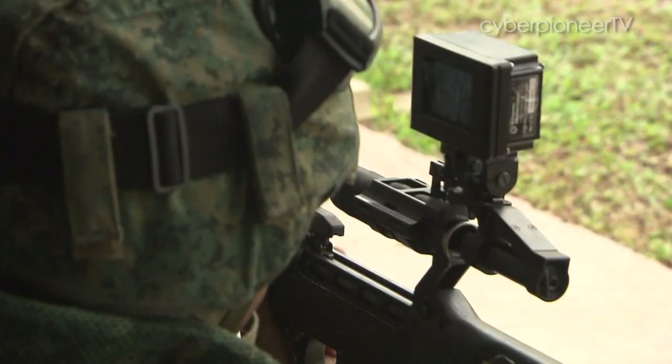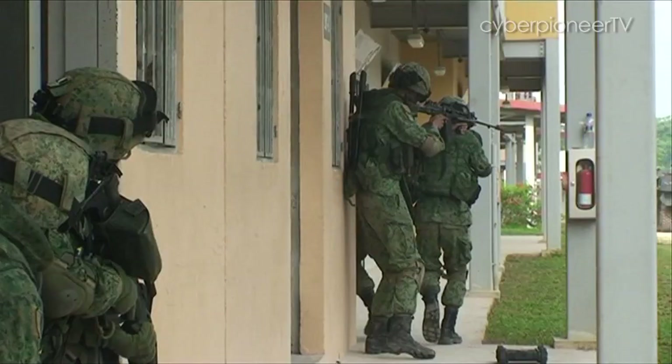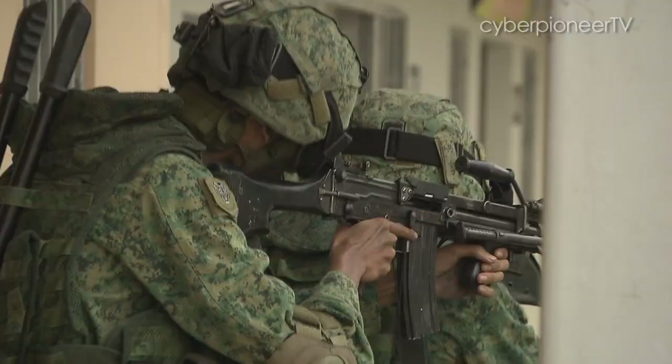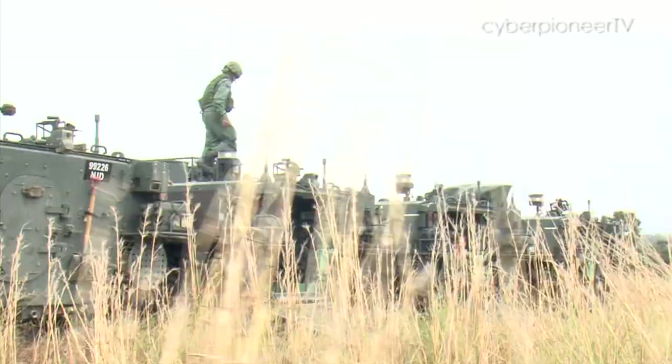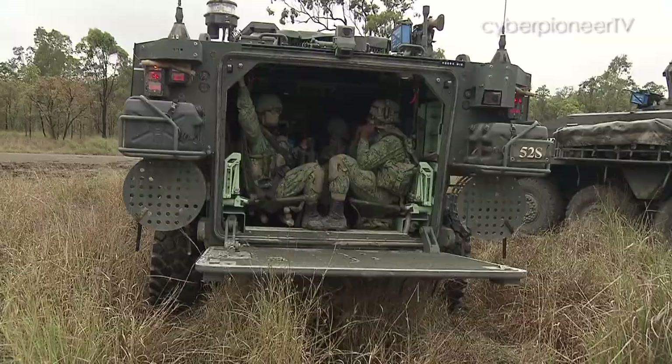The infantry soldier fighting on foot will always be the backbone of the modern army. Combine these tough, well-trained soldiers with advanced platforms such as the Tarek's infantry carrier vehicle and you get a distinct advantage in battle.